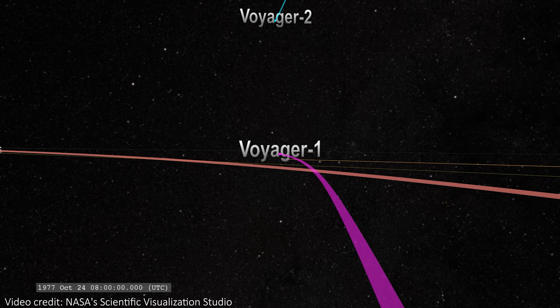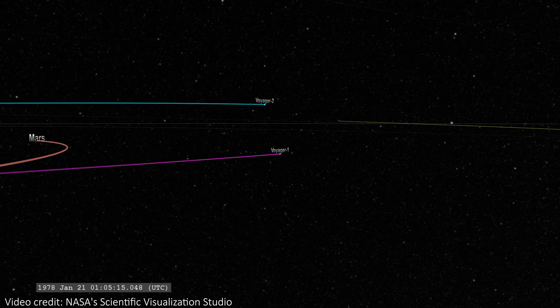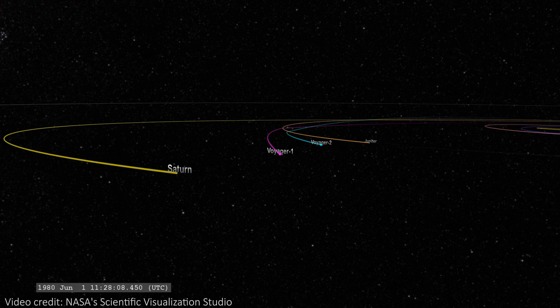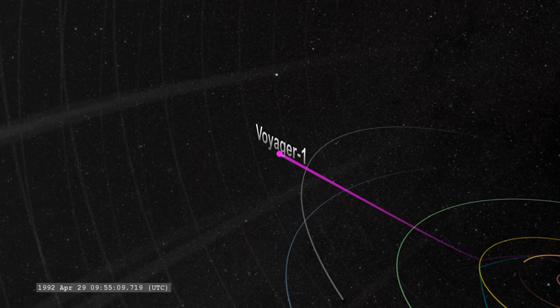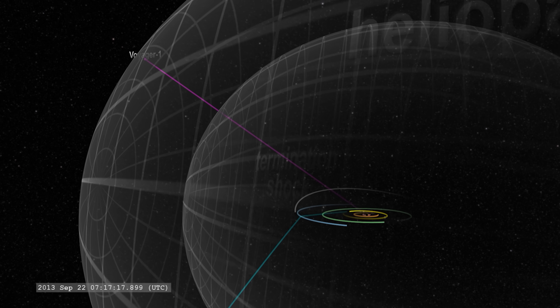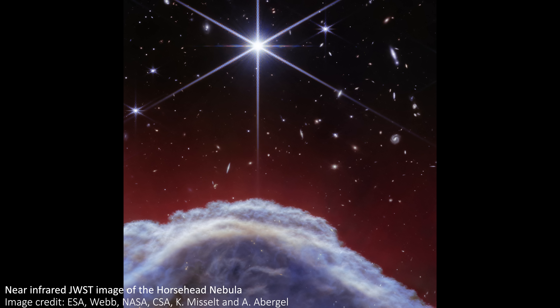This particular portion of the Horsehead Nebula is about 0.8 light years across. That might sound like a small amount, but it's still an inconceivably large distance. Currently, Voyager 1 is the most distant human-made object from Earth, and it's a mammoth 23.4 billion kilometres away from us. But that's about 0.002 light years — meaning Voyager 1, since its launch in 1977, has travelled just 0.3% of the size of this image. That is absolutely mind-blowing.